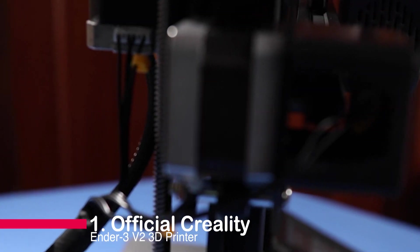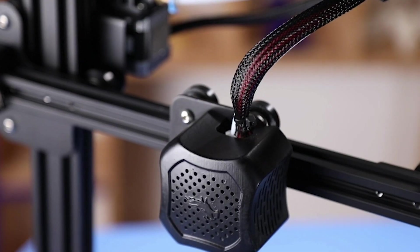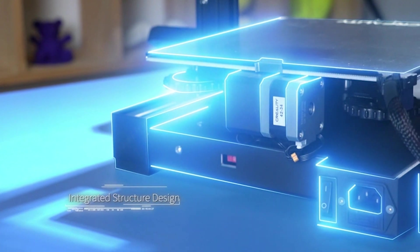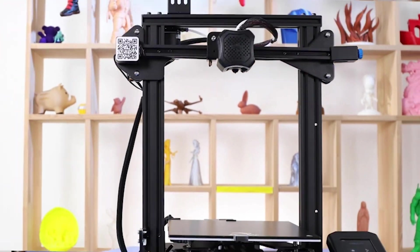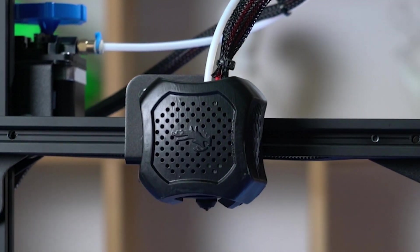Number one: the official Creality Ender-3 V2 3D Printer, the game changer in FDM printing. With its silent motherboard, UL-certified power supply, easy filament feed-in, resume printing function, and carborundum glass platform, it's a true 3D printing marvel.